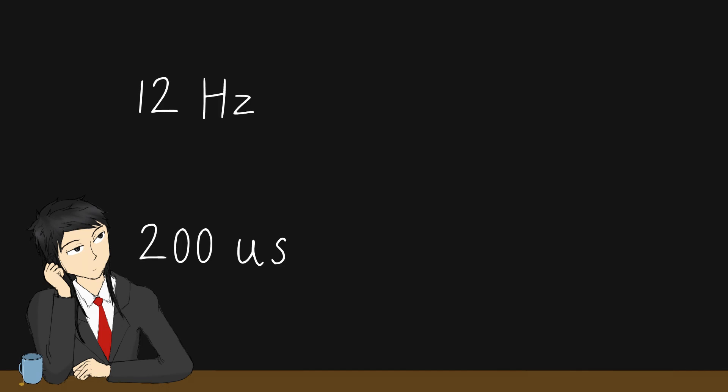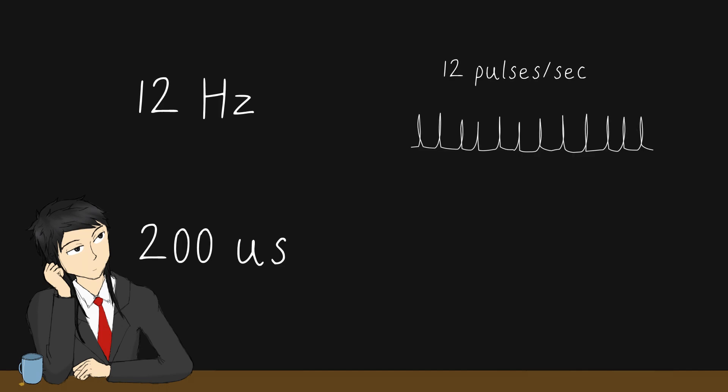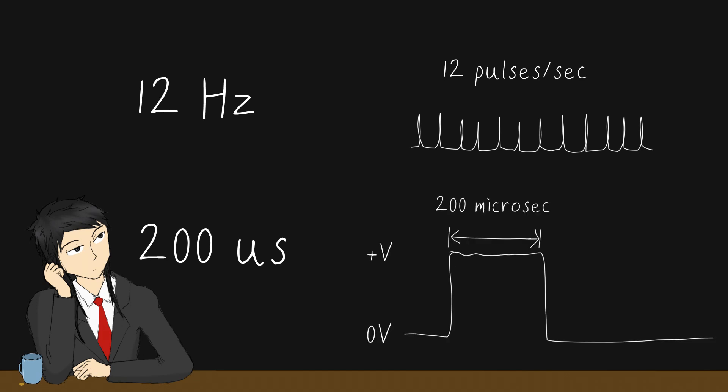The paper uses 12 Hz with a pulse width of 200 microseconds, which means the pulses happen 12 times a second, and each pulse lasts for 200 microseconds.